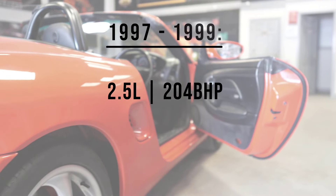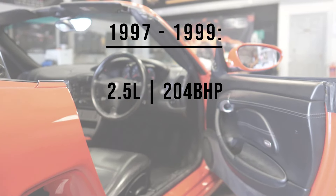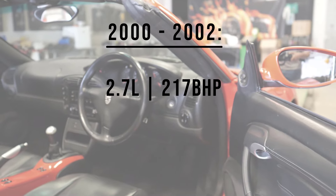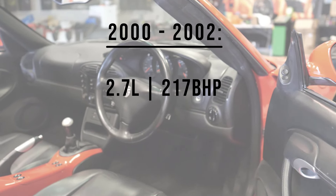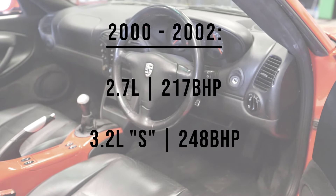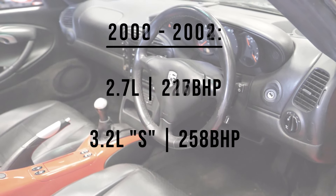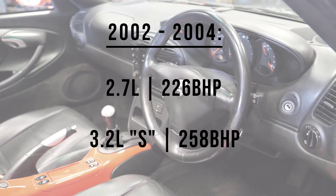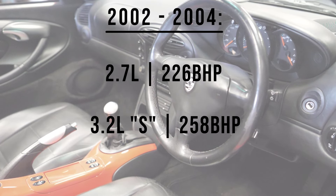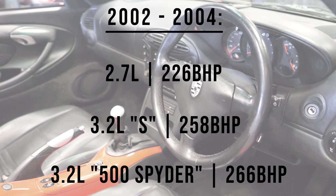Throughout its life the Boxster had four different engines. It starts with the 2.5 litre from 1997 until 1999, when it was replaced by the 2.7 litre. That ran until 2002 in parallel with the 3.2 litre found in the Boxster S. Both engines were upgraded in 2002 for more power, and the final engine fitted in a 986 Boxster is the special edition 500 Spyder engine, which again had a little bit more power.